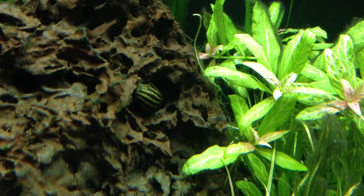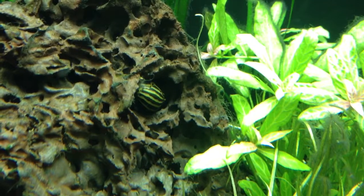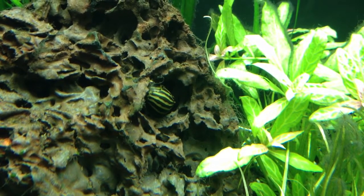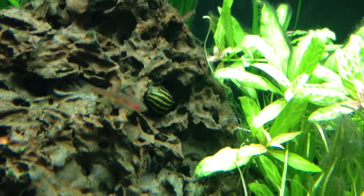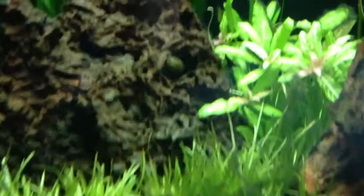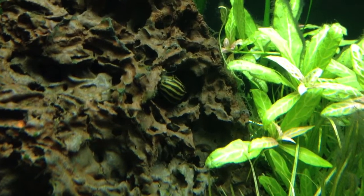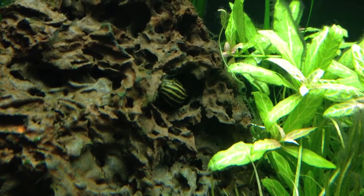That right there YouTube is a zebra nerite snail. I've been wanting to show you all that snail for quite a while now and I finally caught him out in the open where I could get a video of him. I was going to show you the tiger nerite as well but for some reason he eluded me again. I think snails are really important inside planted tanks, so stay tuned.